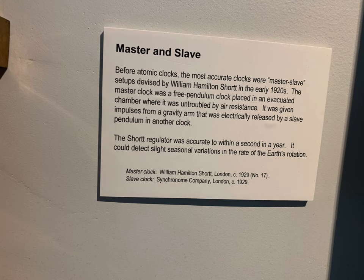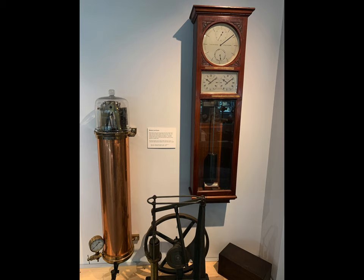They also used to use master and slave style clocks — terminology that kind of fits the era. Time is so important for so many things today. I have a video about atomic clocks and how to set up your own clock that reads from an atomic clock. But accuracy is absolutely essential. Just look at the beauty of these things — they were really made to look spectacular.